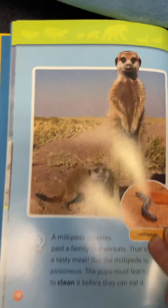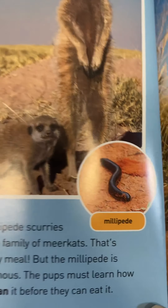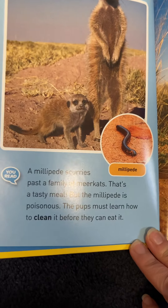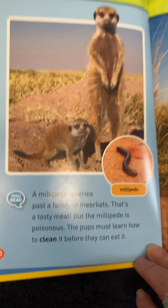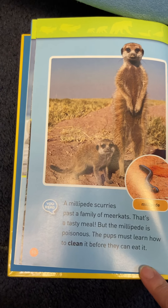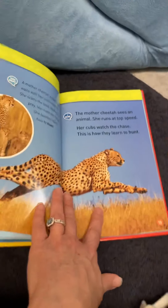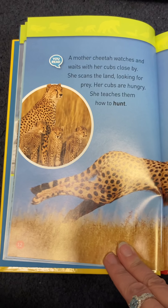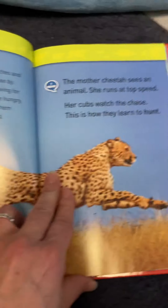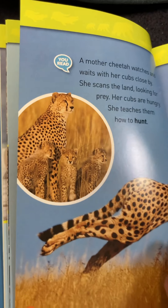I'm going to show you a few more pictures. It looks like some animals eat something called a millipede. A millipede scurries past a family of meerkat rats — that's a tasty meal, but the millipede is poisonous, so the pups must learn how to clean it before they can eat it. We also have cheetahs, with the word 'hunt' highlighted — there's the mother cheetah and the baby cheetahs, which they also call cubs.